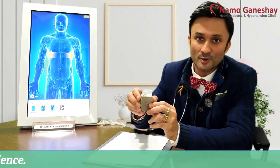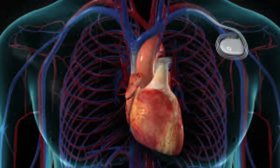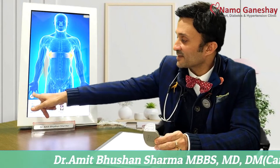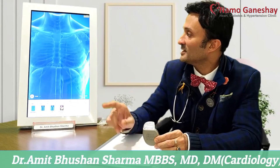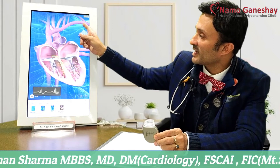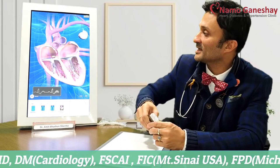A device like this is the size of a matchbox. This is the device. It is implanted below the collarbone, and what it does is it shocks you and saves your life. It has got two wires, or it can have three wires. Normally it is inserted below the collarbone, something like this. This is the battery and how it looks.